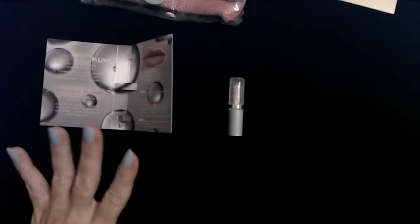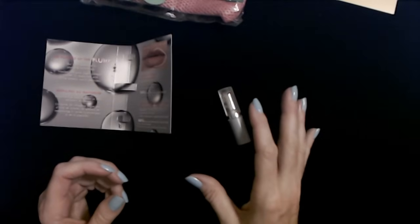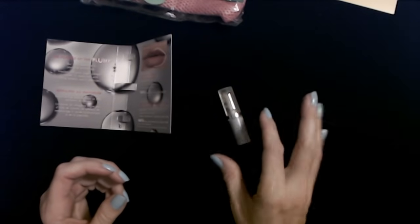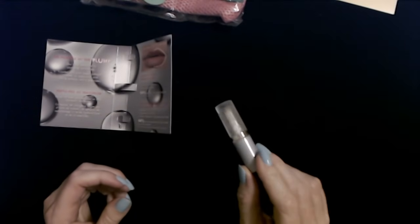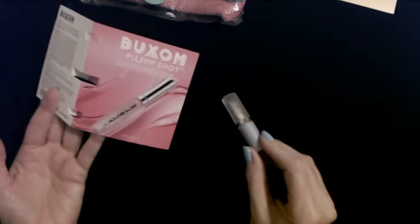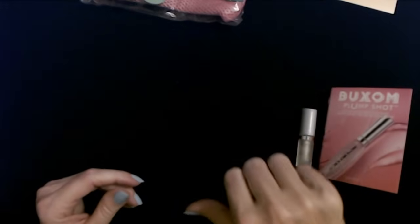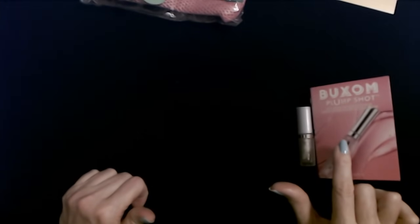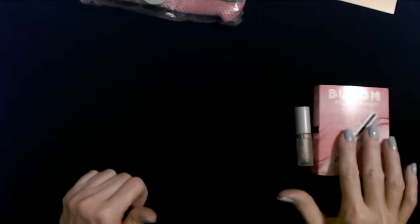They don't really look any bigger or more plump. The only difference in appearance is that this gives you a little bit of shine, like a lip gloss does. But I really don't like the way this stuff makes my lips feel, so I'm going to go wipe it off. Even after wiping it off, I can still feel my lips alternating between feeling numb, tingly, and cold. They don't look any more plump. They just feel weird. So that is a thumbs down. I don't like that at all. It definitely does something, but whatever it does, I don't like it and it did not plump my lips.